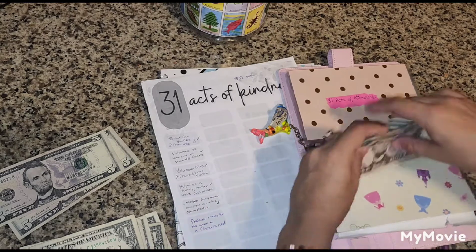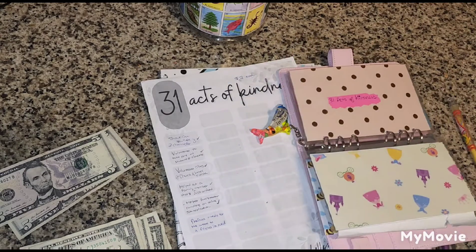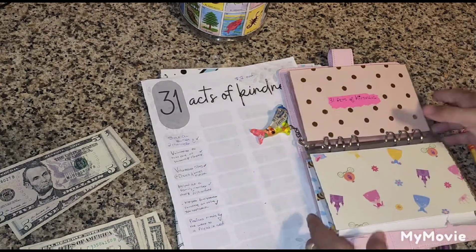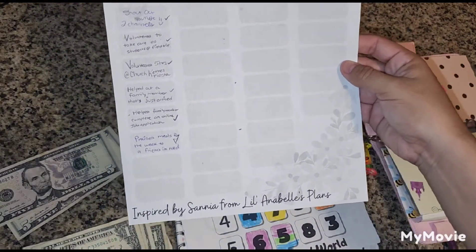For the 31 Acts of Kindness we now have $5, $6, $7, $8, $9, $10, $11, $12, $13, $14 — so $14 saved for 31 Acts of Kindness. We will check off today's entry. This savings challenge is from Sonia from Lil Annabelle's Plans. Here we have the $2 added because we helped a friend who had a need for food.